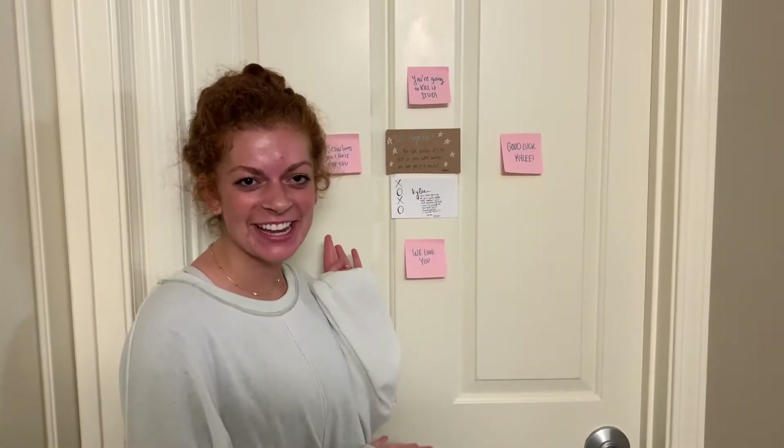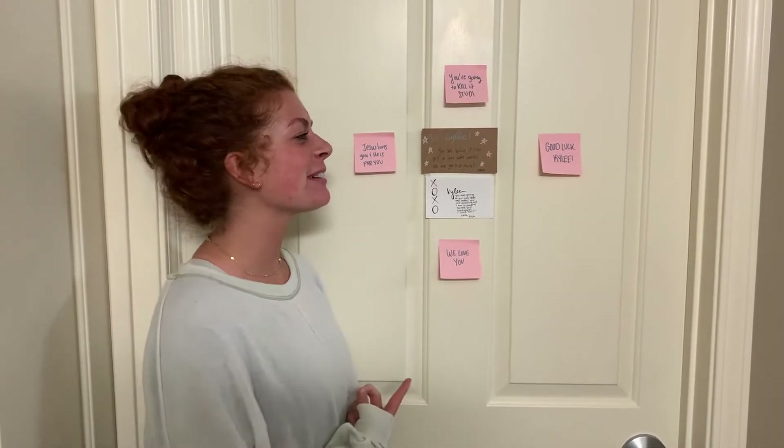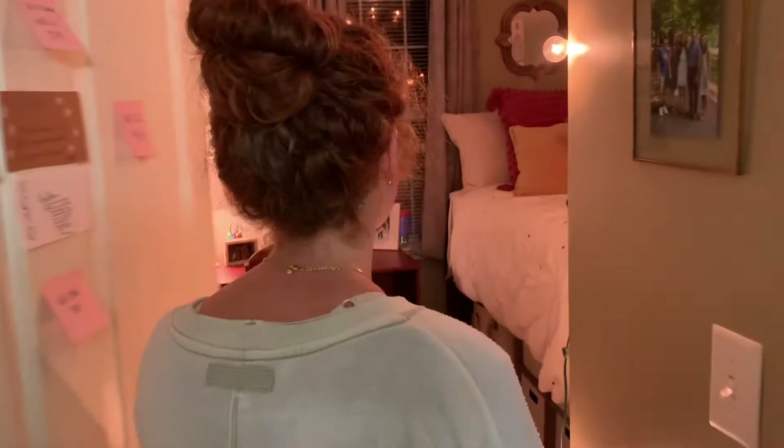Hey y'all, I'm Kylie and this is my room, 219D! Shout out to my roommates — they've been filling my door with all these awesome notes, so get yourself roommates who are encouragers. Got my family first, you know — never forget, gotta call the fam every day.